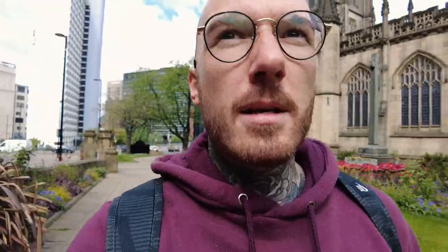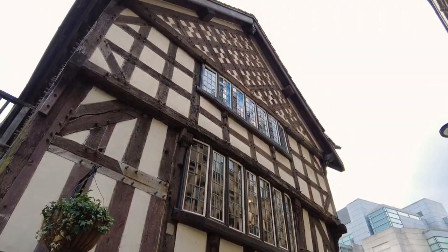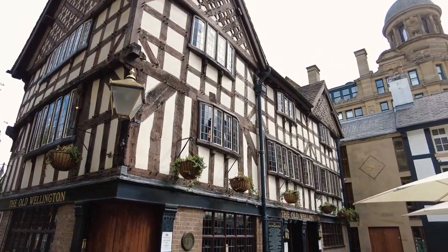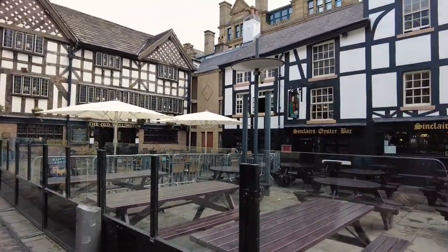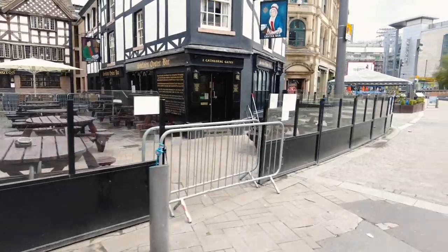Look at that for a bar - Oyster Bar, how nice is that? Right in the centre as well. That'll be buzzing on game day. You've got Manchester United and Manchester City here, so when it's game day there's a massive outside seating area, and then you've got a whole row of bars here coming up.